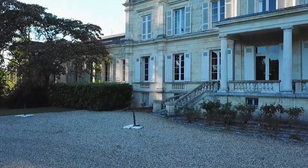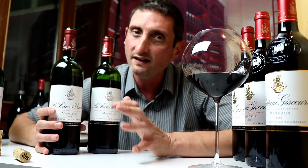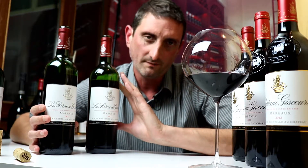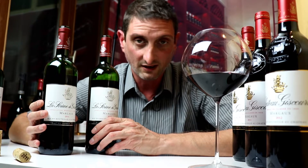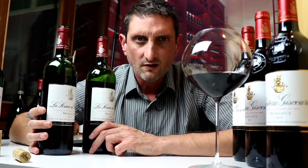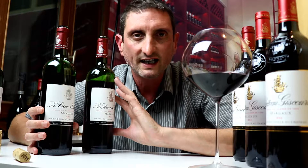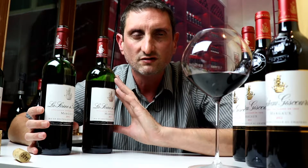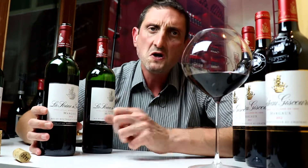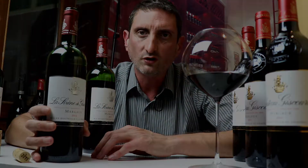Conclusion: Sirene de Giscourt. For 40 to 50 dollars, you don't find that many good Margaux wines at that price. If you find good vintages of Sirene de Giscourt like 2014 and 2015, these are definitely wines I can recommend. If you're looking for a more approachable wine to drink now or within two years, definitely go for 2015. If you're looking for a wine that will age a bit longer and is more punchy and characterful, 2014 will be the one to go for.